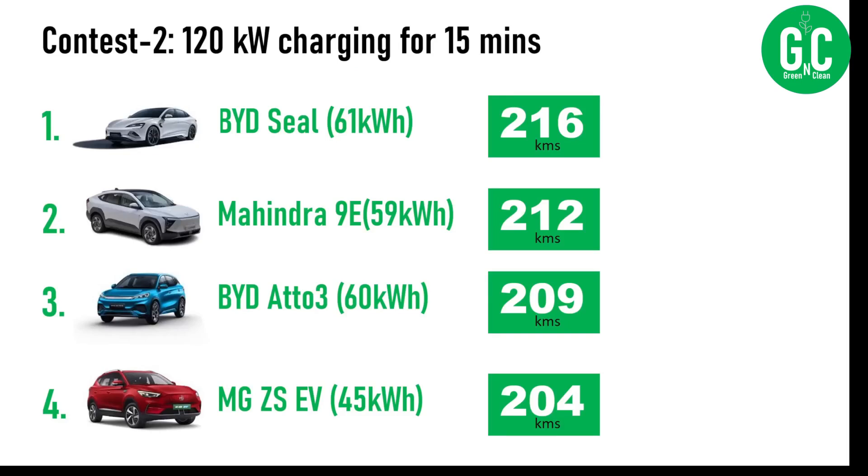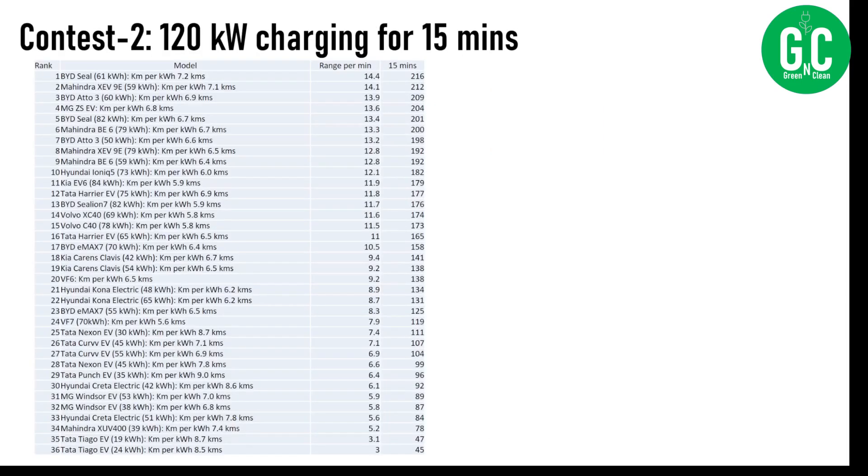At 120 kilowatt charging speed, BYD Seal with the 61 kilowatt hour battery pack wins at 216 kilometers of range for 15 minutes of charging. Second place is Mahindra XEV9E 59 kilowatt hour battery pack at 212 kilometers. Third is BYD Atto 3 with the 60 kilowatt hour battery pack at 209 kilometers, and fourth is the MG ZS EV at 204 kilometers.